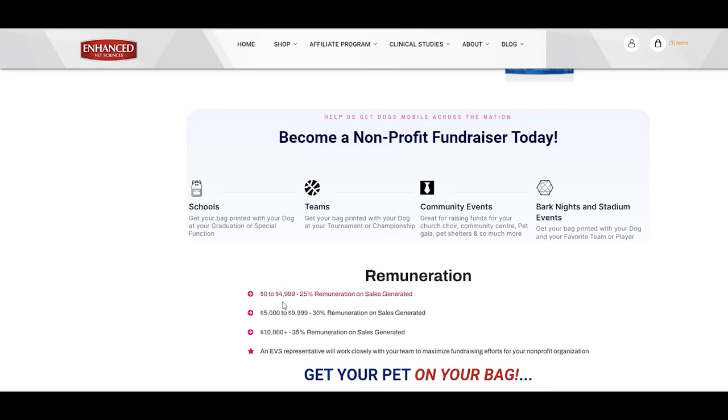You get paid: 25% commission on sales of $0 to $4,999 to your nonprofit; 30% commission on sales of $5,000 to $9,999 to your nonprofit; 35% commission on sales of $10,000 and over to your nonprofit. Please ensure you review all offers in detail. An EVS representative will be assigned to your organization and will work with you to maximize this fundraising opportunity.